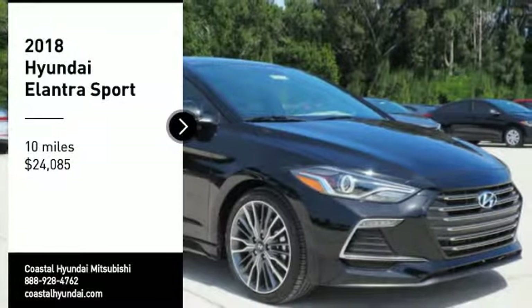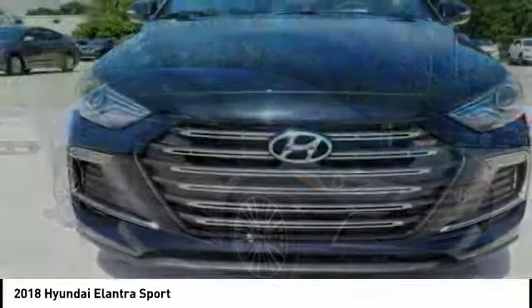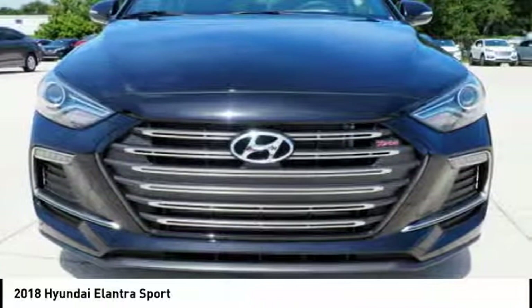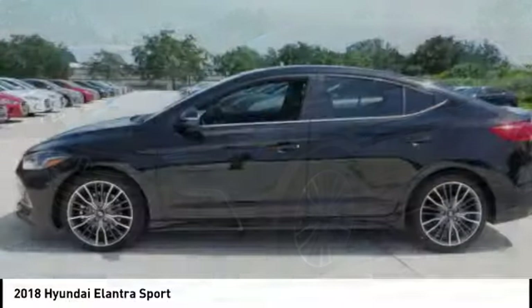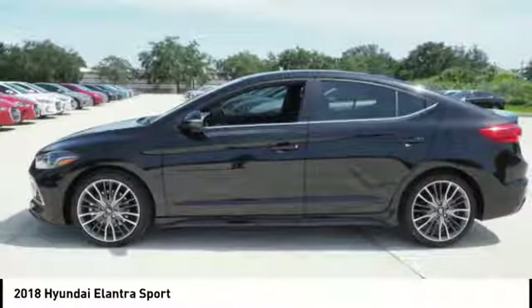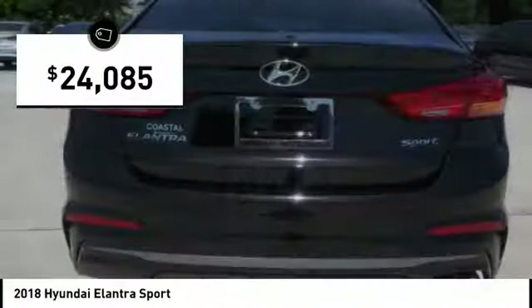Make a great choice today with the 2018 Elantra. The Elantra boasts the most interior room in its class and gets an exceptional 35 miles per gallon. With its luxurious standard features, the Elantra is an easy choice and is priced below $25,000.